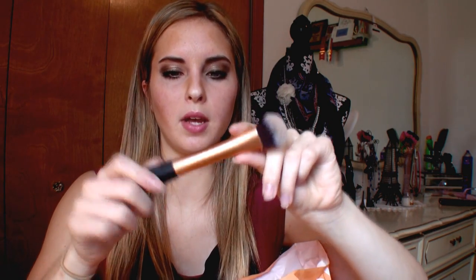I got a face brush from the brand Real Techniques. It just looks like this. I thought it would be good to contour because the brushes I have are elf brushes and they're not good anymore. This was $8.99.